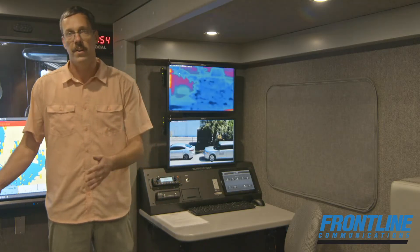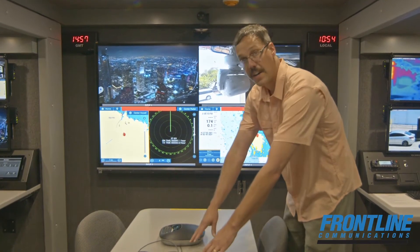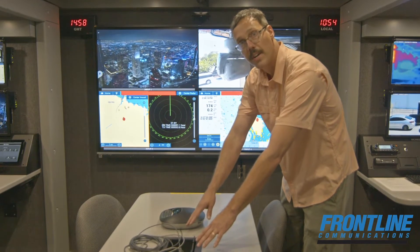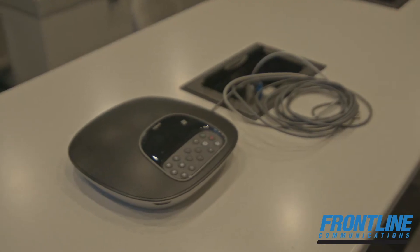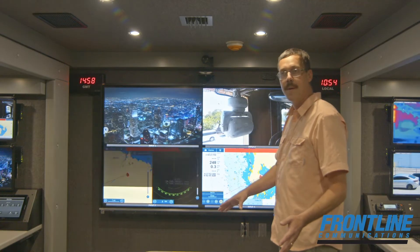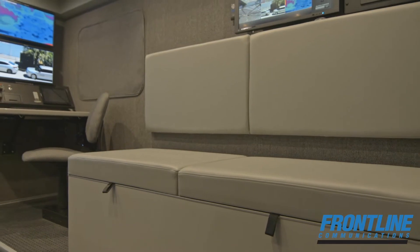Looking around the command room here, the conference table in this room provides seating for up to eight and includes, again, more data, power, and HDMI video input and output connections. It has a video teleconferencing suite. This is the speaker phone. The camera is located above the TV, and they can seat up to eight people at the conference table, plus more on the benches to either side of the room.